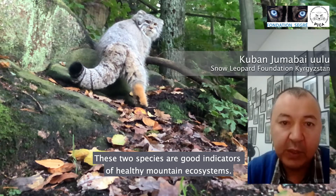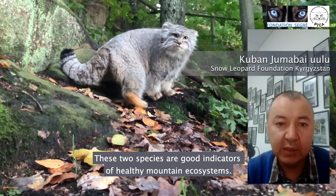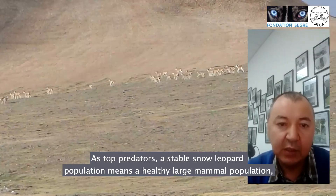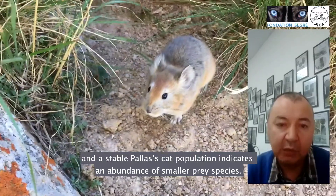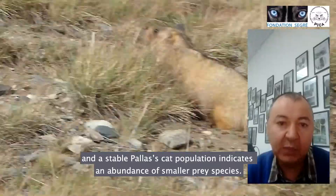Snow leopards and Pallas's cats are both good indicators of the health of the mountain ecosystems. As the top predators, a stable population of snow leopards means good numbers of large wild mammals, and a stable population of Pallas's cats indicates the abundance of small prey species.